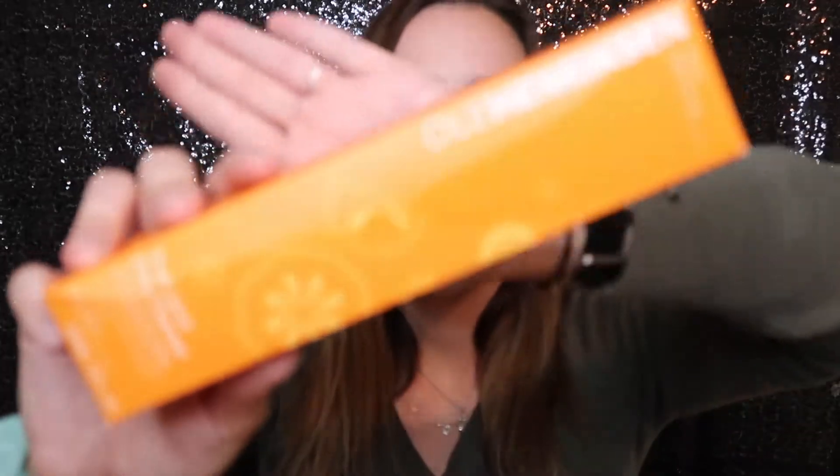I went ahead and repurchased my Ole Henriksen Truth Juice Daily Cleanser. I absolutely love this stuff — I think it has played a big role in helping clear my skin. Honestly my skin has not looked as good as it does in a long time, probably since high school. I started experiencing a lot of skin problems at age 19, kind of out of nowhere, and I've been struggling with it — I'm 23, almost 24. I bought this along with the Glow 2.0 toner several months ago and I feel like those two products have really helped my skin. I repurchased this because I'm almost out.